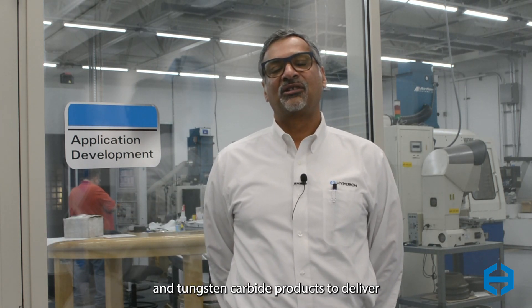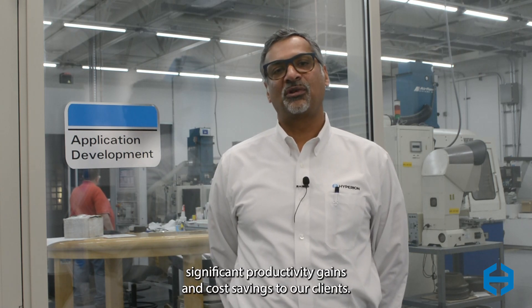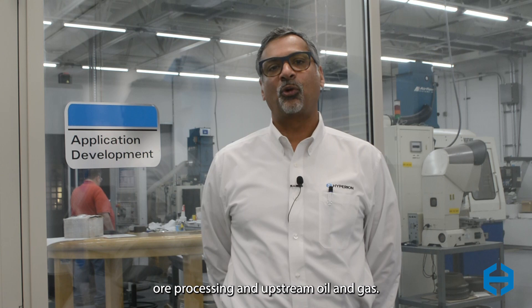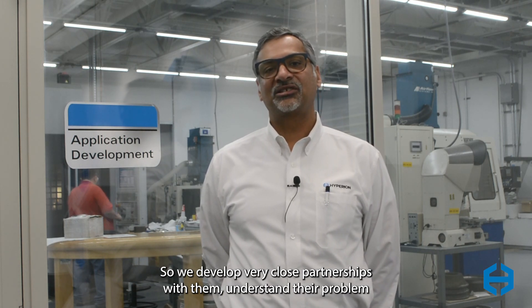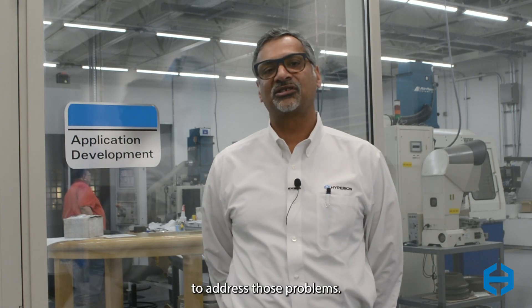In the energy and natural resources segment at Hyperion Materials and Technologies, we use our material expertise in diamond and tungsten carbide products to deliver significant productivity gains and cost savings to our clients. Our clients in this space mostly work in mineral exploration, ore processing, and upstream oil and gas, so we develop very close partnerships with them, understand their problem, and then deliver custom tailor-made solutions to address those problems.